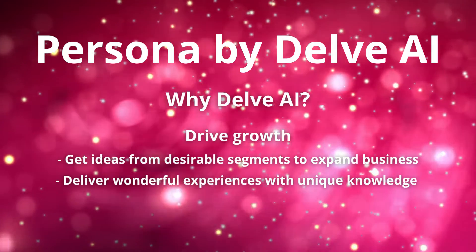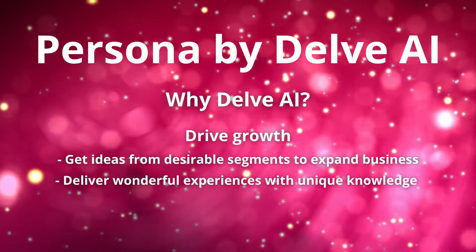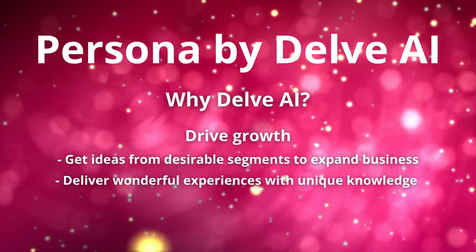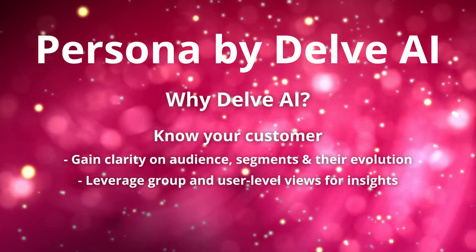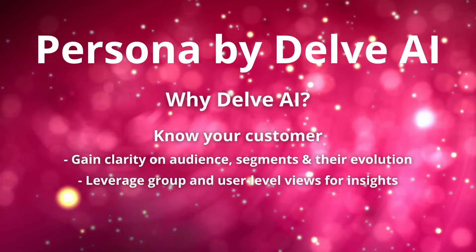Why Delve AI? Drive growth — get ideas from desirable segments to expand your business and deliver wonderful experiences with unique knowledge. Know your customer: gain clarity on your audience, segments and their evolution, and leverage group and user-level views for insights.